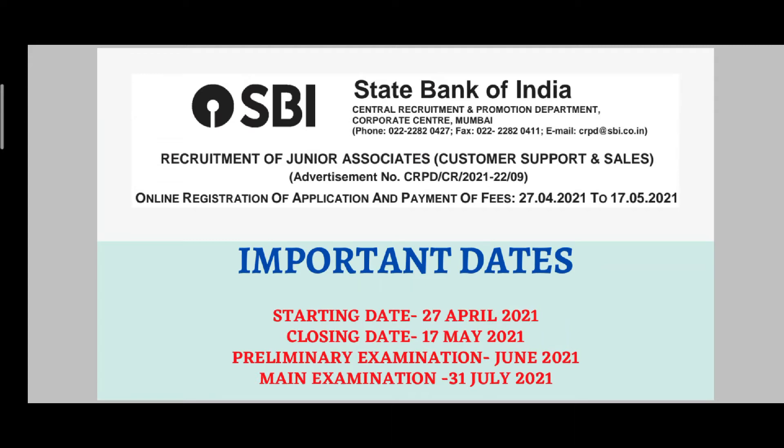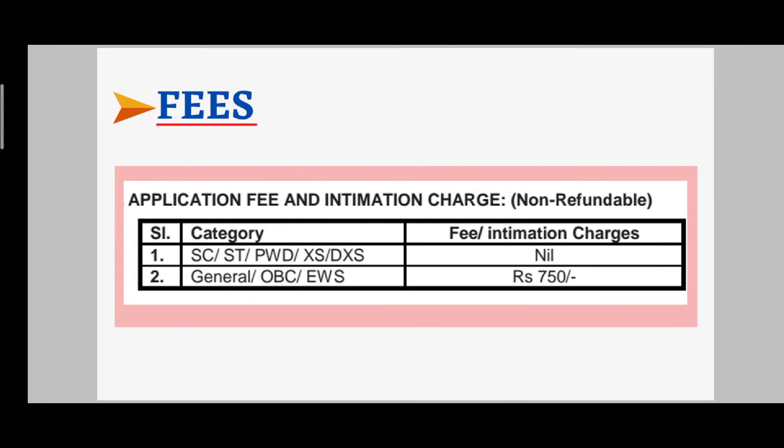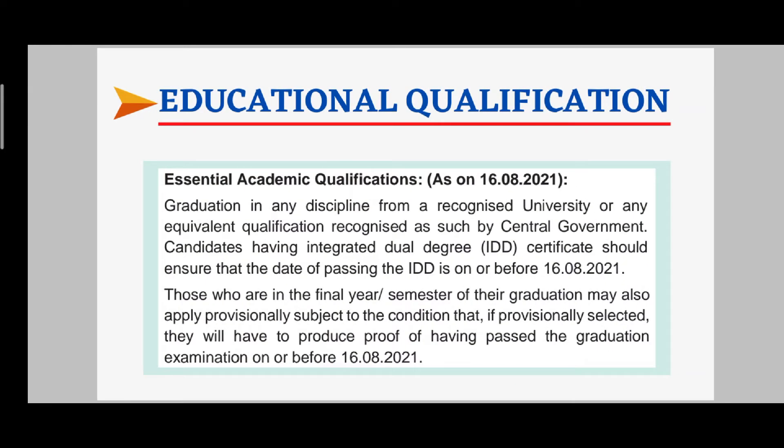Now let's talk about the fees. For General, OBC, and EWS candidates the fee is ₹750. For SC, ST, and PWD categories there is no fee — nil fees.